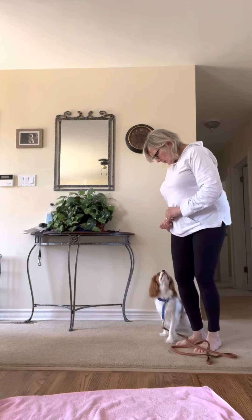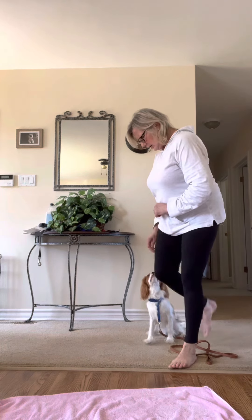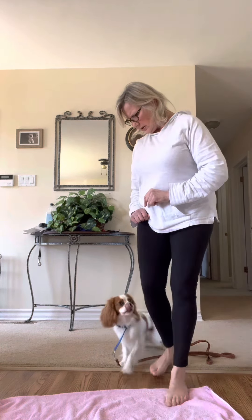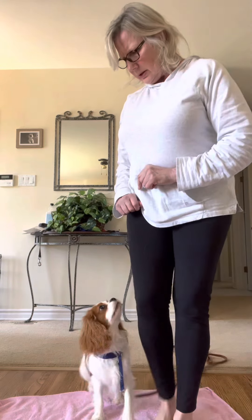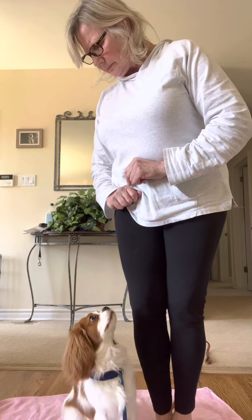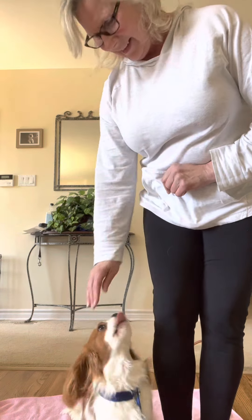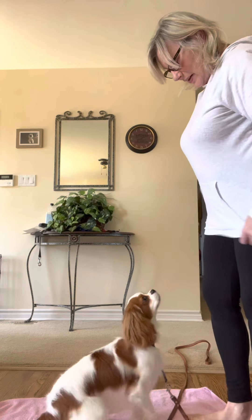Closer — wait, heel, heel, heel, closer, closer, heel. And that's enough for today.